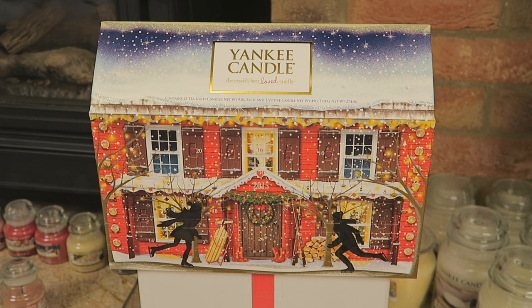This Advent Calendar contains 23 tea light candles and one votive candle, so the total net weight of all the candles you get is 274.4 grams. I'm going to turn the box around and show you each side and read what it says so you know exactly what you're getting.